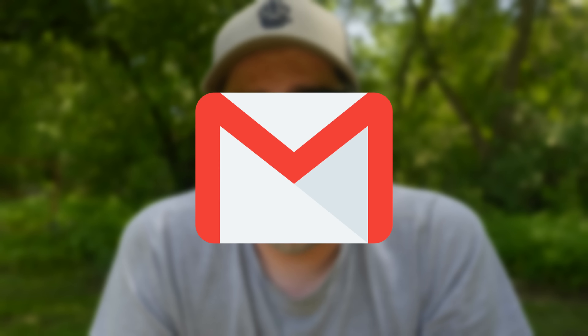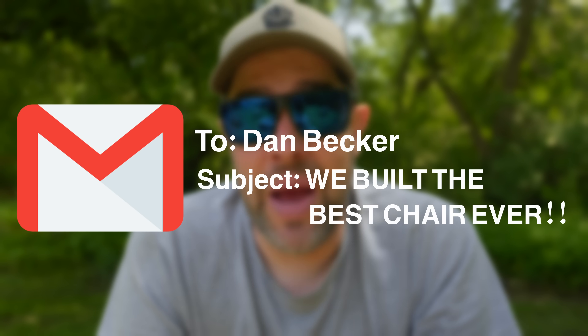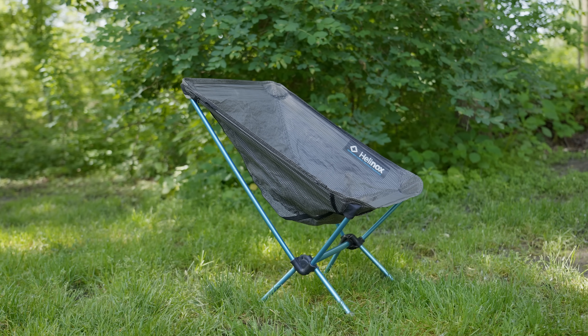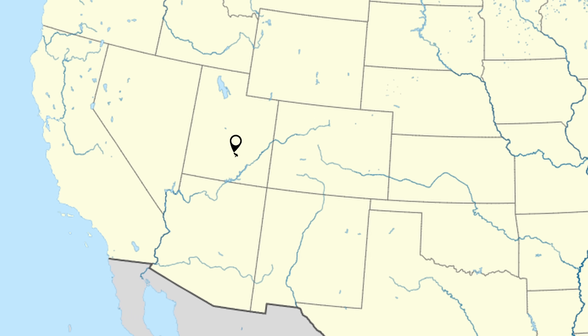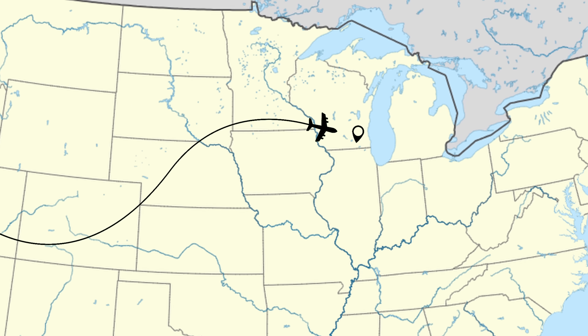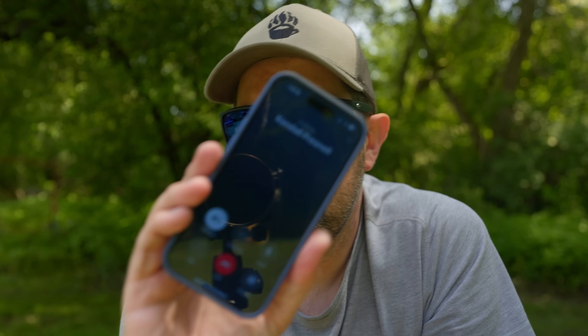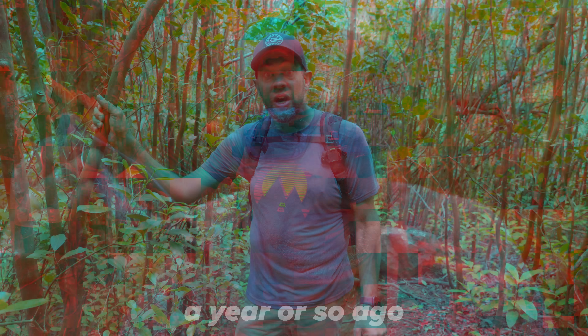A couple of months ago I got a random email from a couple of guys who claim to have built the greatest best backpacking chair of all time — it's gonna beat every other chair out there: the Helinox Chair Zero, the Nemo Moonlight Elite, everything. We saw your challenge from your video a year or so ago: if you're a manufacturer out there, this is your opportunity to make like a bajillion dollars. Just beat the Helinox Chair Zero. Somebody's got to do it eventually.